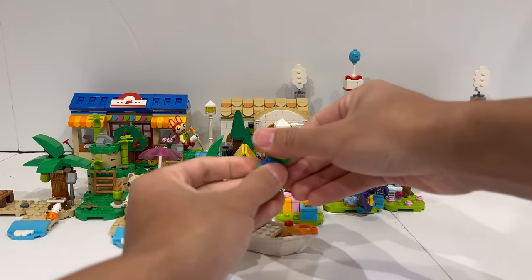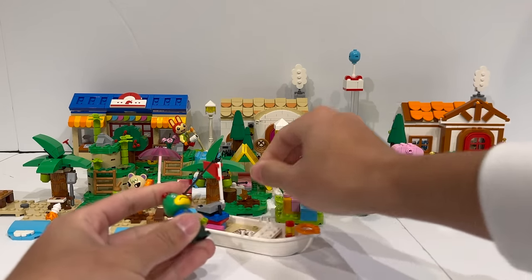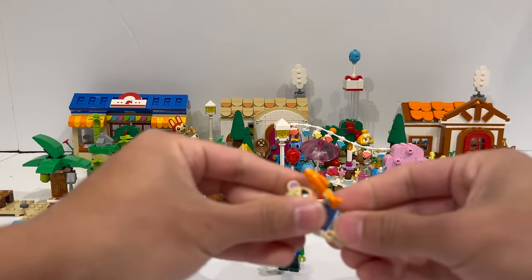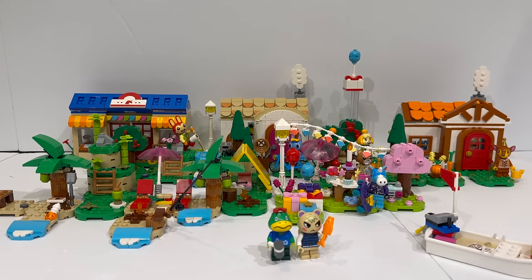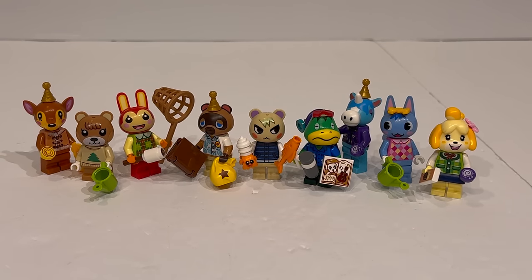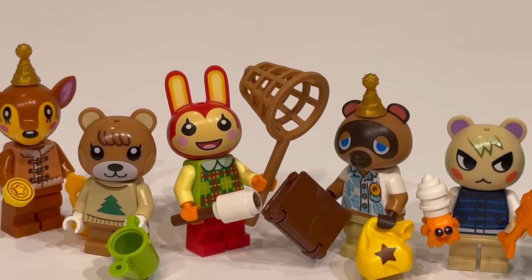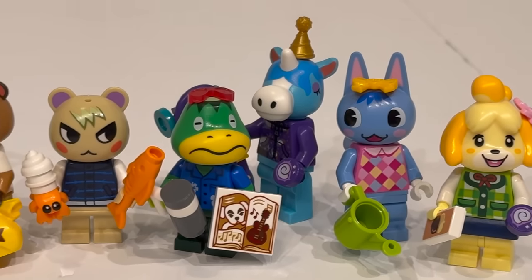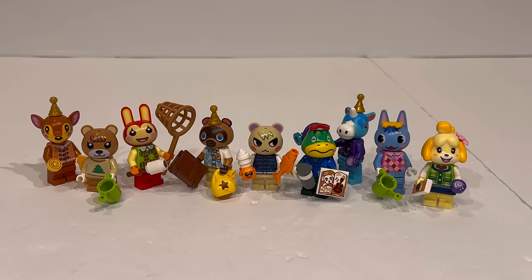Now for the final thing, I want to set aside every single one of the minifigures included in the sets and take a look at them individually, see what I think about each figure, and talk about the design philosophies behind all of them. Here are the characters of LEGO Animal Crossing, and honestly there's a lot of variety here. Despite the fact that across all five sets the most number of figures in one set is two, they were able to provide a ton of specialized animal molds and adorable characters sporting brand new torso prints, accessories, mid-legs in different colors, and really interesting character designs.